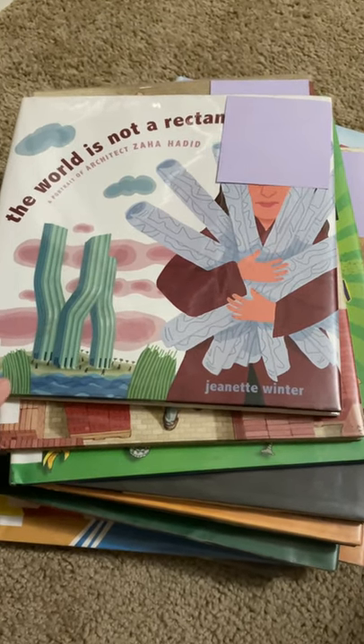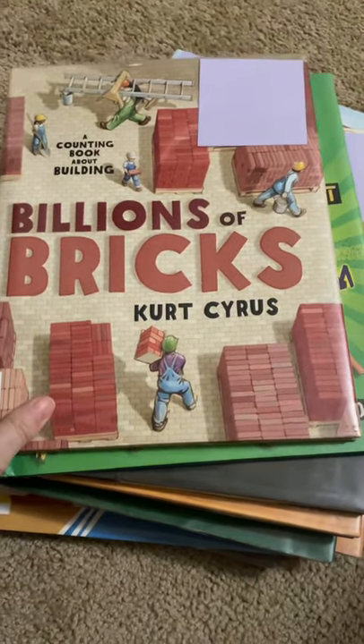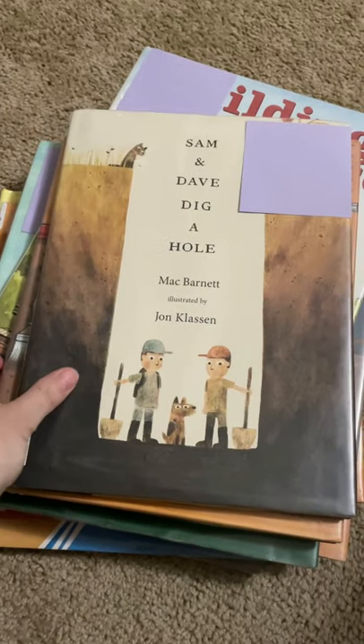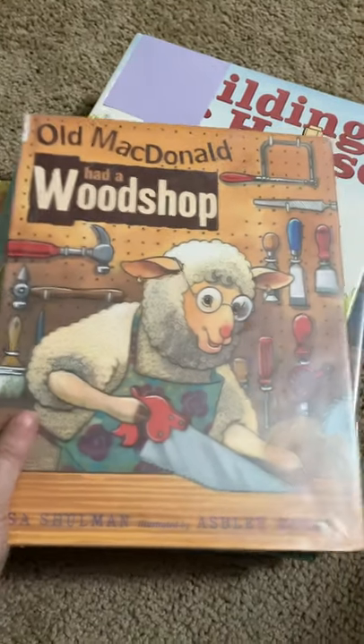So the first one is The World is Not a Rectangle, A Portrait of Architect Zaha Hadid. Then we got Billions of Bricks, A Counting Book About Building, Monkey with a Tool Belt and the Noisy Problem, Sam and Dave Dig a Hole, Old MacDonald Had a Wood Shop.